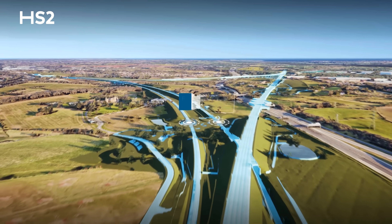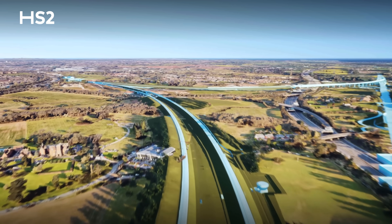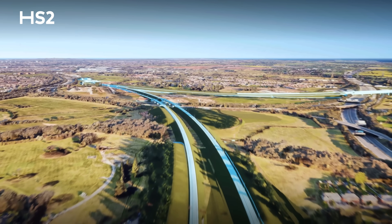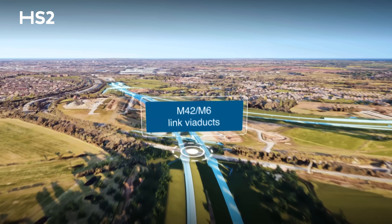These viaducts are part of a group of 13 viaducts which make up HS2's triangular Delta Junction. This section of the railway enables high-speed trains to travel between London, Interchange Station in Solihull, Birmingham Curzon Street Station, and the north.